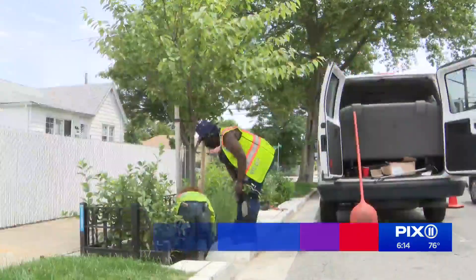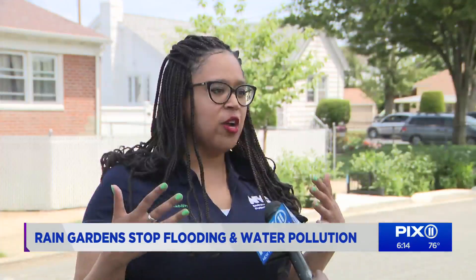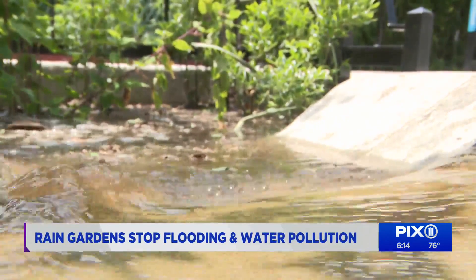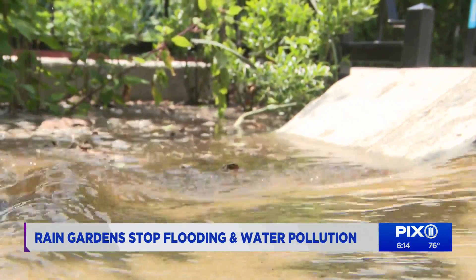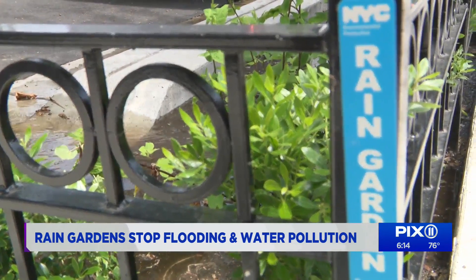It's not your average flower bed — it's called a rain garden and it serves a special purpose. Rain gardens are planted areas built on city streets and sidewalks, specifically designed to capture rainwater on rainy days. It's part of the Department of Environmental Protection's ongoing initiative to restore nature's balance.